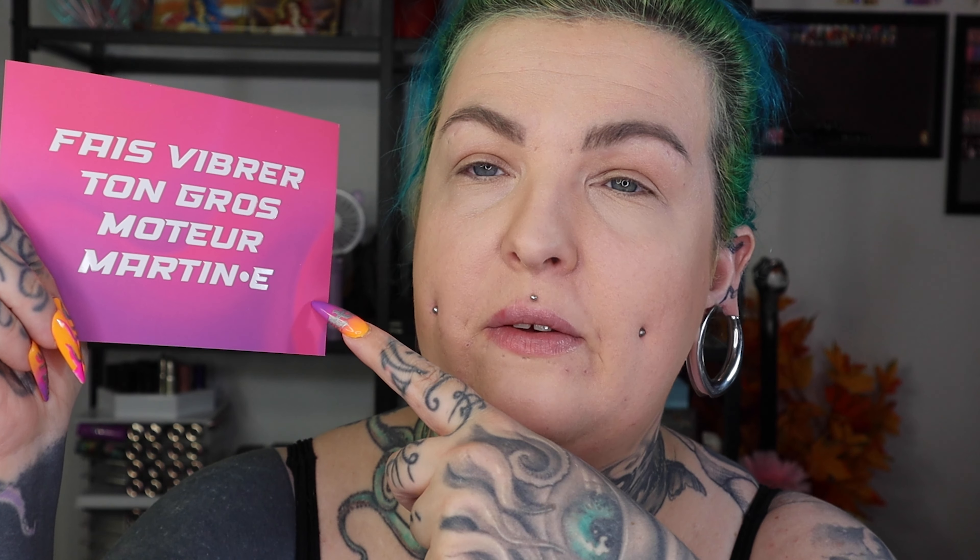Et moi j'ai eu la carte — fait vibrer, fait vibrer — son moteur, Martin Martin avec le M de ce côté-là. Ce qui est bien c'est qu'il y a toujours des cartes un peu différentes. J'ai fait un petit M ici aussi.